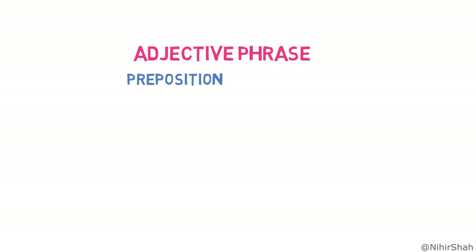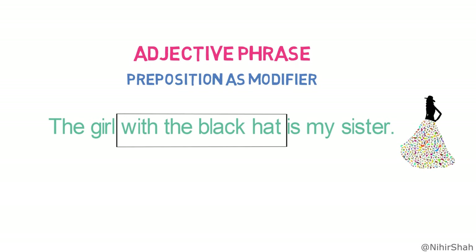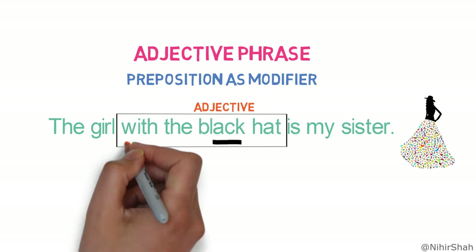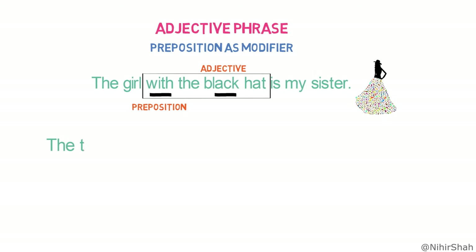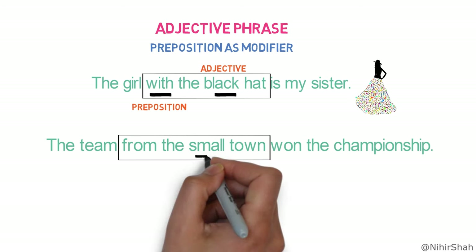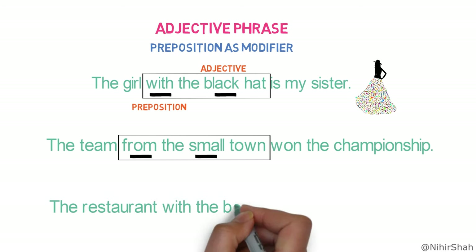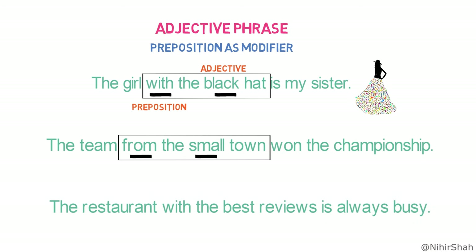Let's look into the third kind of adjective phrases, containing a preposition as a modifier. 'The girl with the black hat is my sister.' Here, the adjective phrase is 'with the black hat,' where 'black' is an adjective and 'with' is a preposition. 'The team from the small town won the championship.' Here, the adjective phrase is 'from the small town,' where 'small' is an adjective and 'from' is a preposition. 'The restaurant with the best reviews is always busy.' Here, the adjective phrase is 'with the best reviews,' where 'best' is an adjective and 'with' is a preposition.